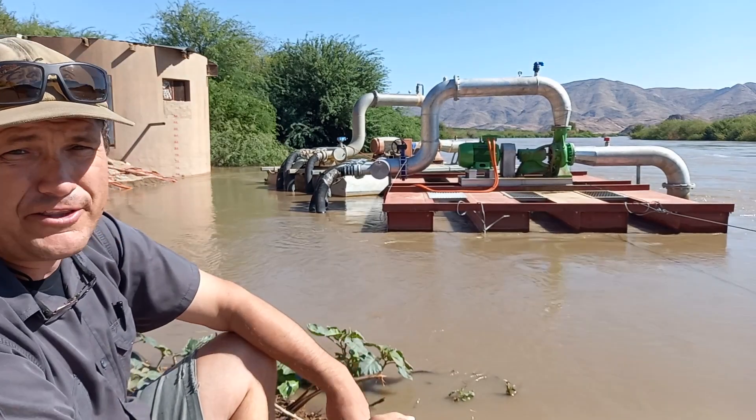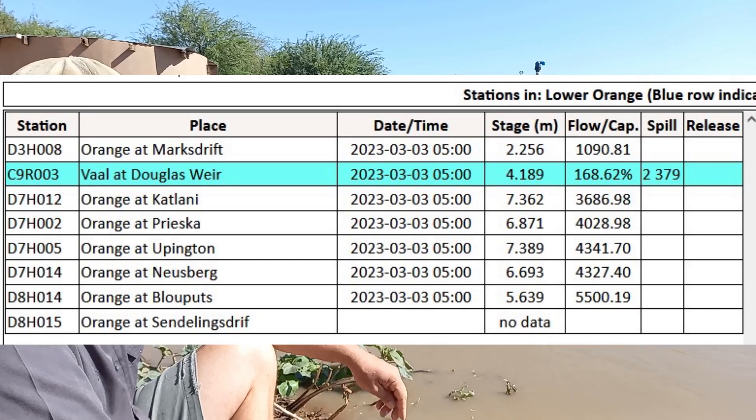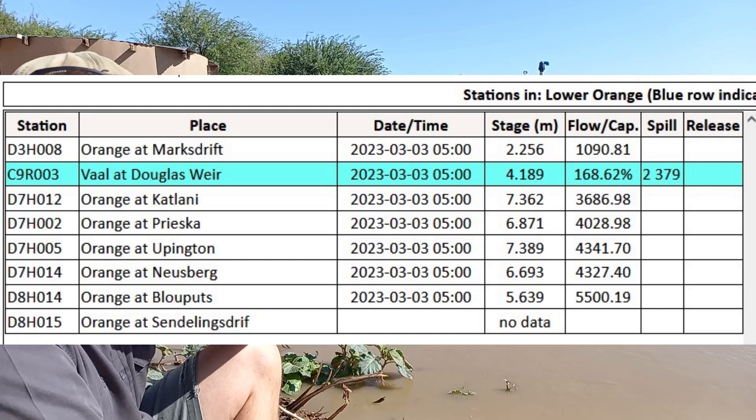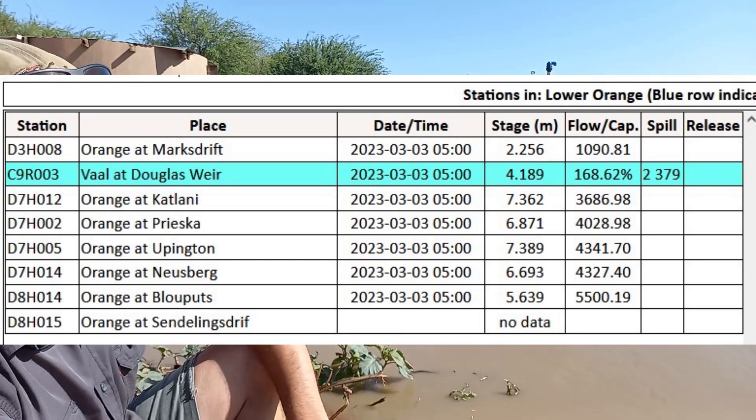Looking further downstream on the lower Orange River, we have Prieska at 4000 cumecs, Hopington at 4300, and then we have Boegoeberg showing 5500.